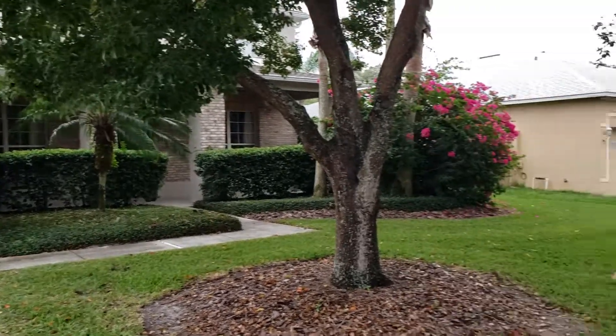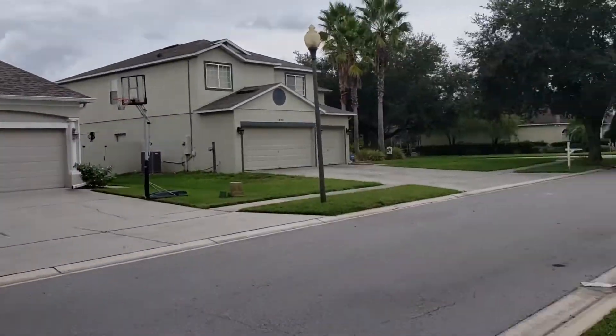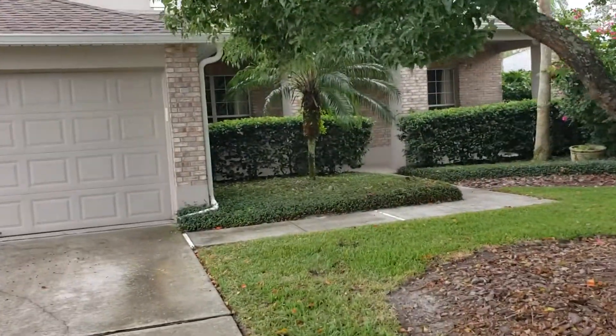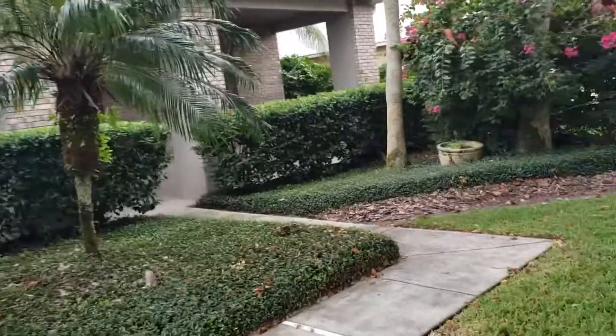Take a quick spin around and get an idea what the neighborhood's like. Nice and quiet, all the yards are really well kept — beautiful neighborhood. Let's go ahead and go on inside and have a look.